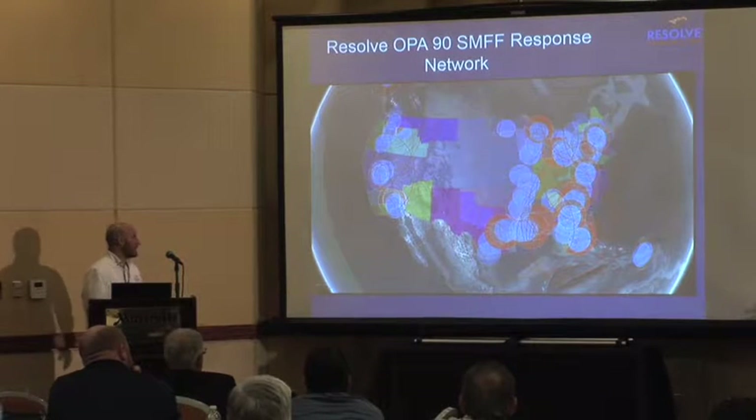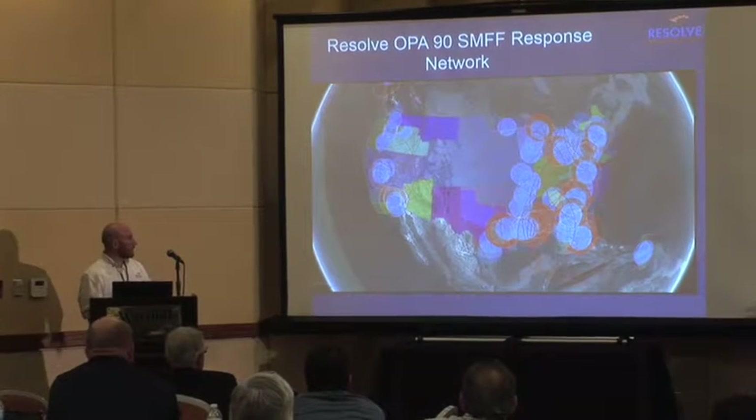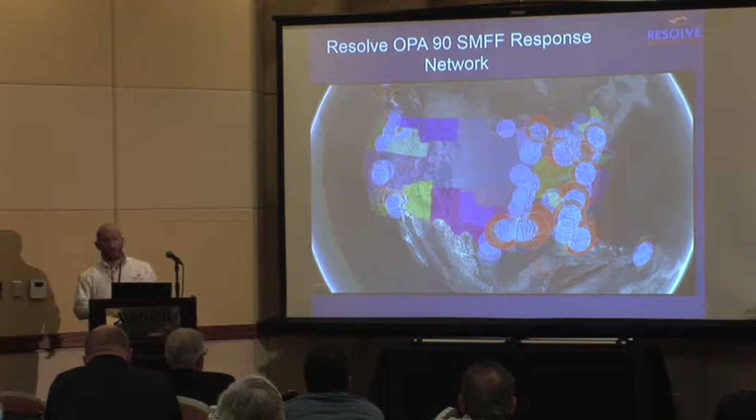As you can see here, it looks like a lot of stuff all over the map, but what you're seeing right now are response rings for salvage and marine firefighting that Resolve has in play to show we can basically take care of you no matter where you are.